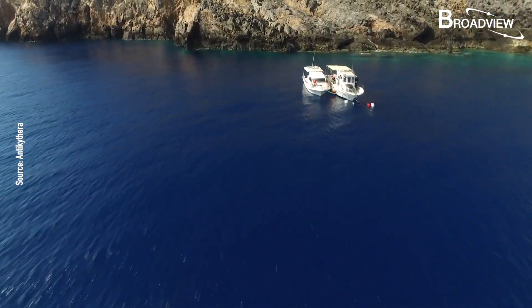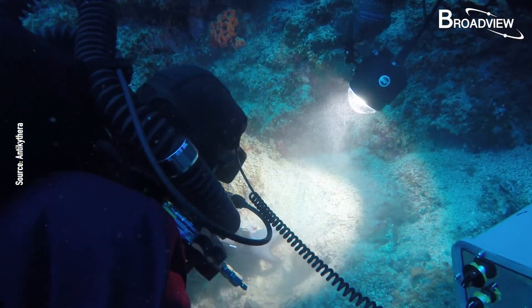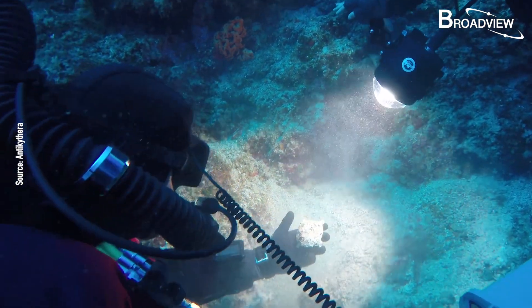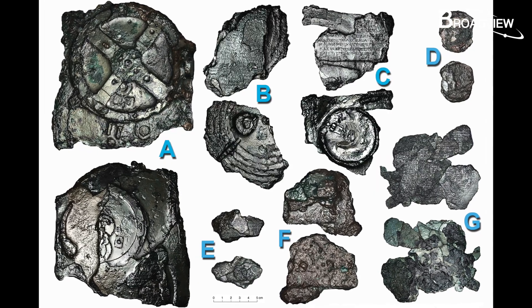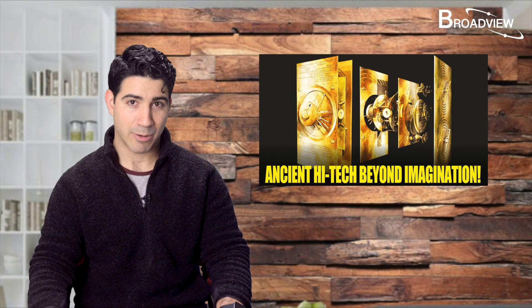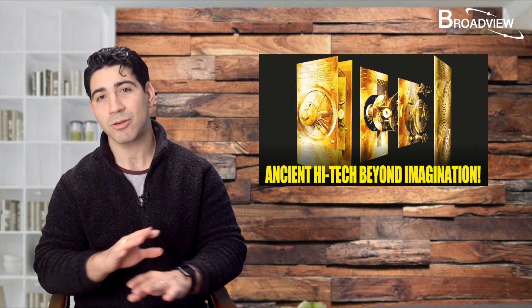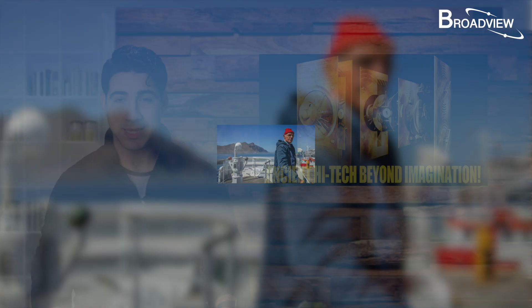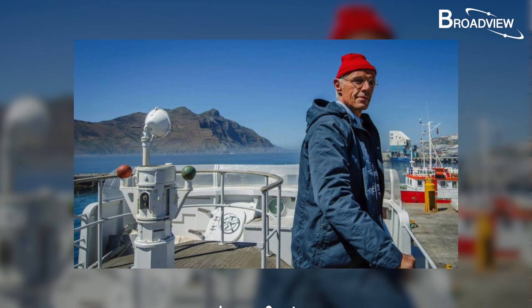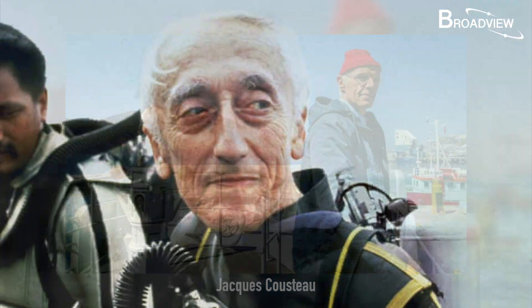In the ensuing decades, many people dove into the area to look for other fragments. Only four more pieces have been found so far, and these were particularly small and didn't provide important insights. However, one archaeologist who searched for the fragments made a pivotal discovery — the famous French marine archaeologist Jacques Cousteau, who invented the aqua lung design that gave birth to the open circuit scuba technology used today.